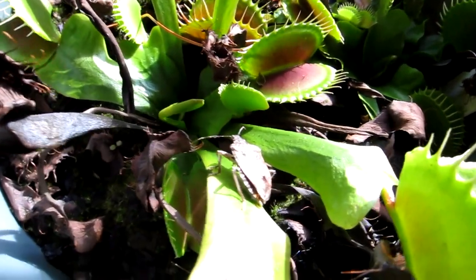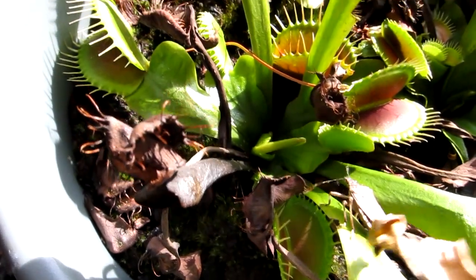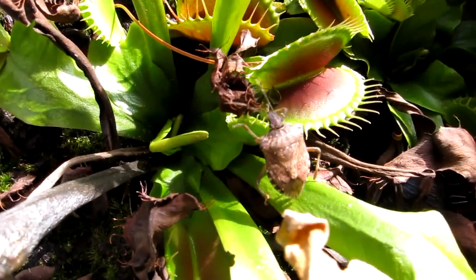This is a test to see if the Venus Fly Trap — I got a B-52 — can actually trap a stink bug. I'm trying to see if I can chase the stink bug into a trap.